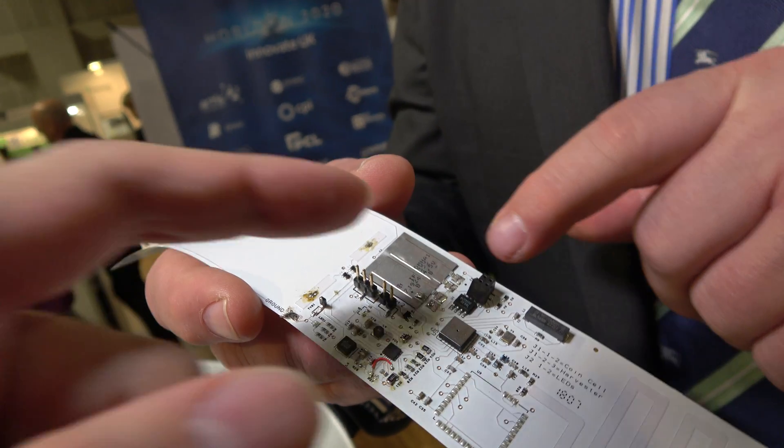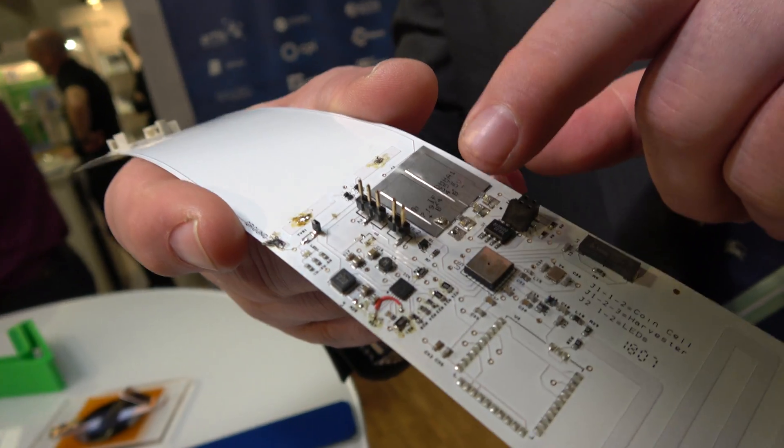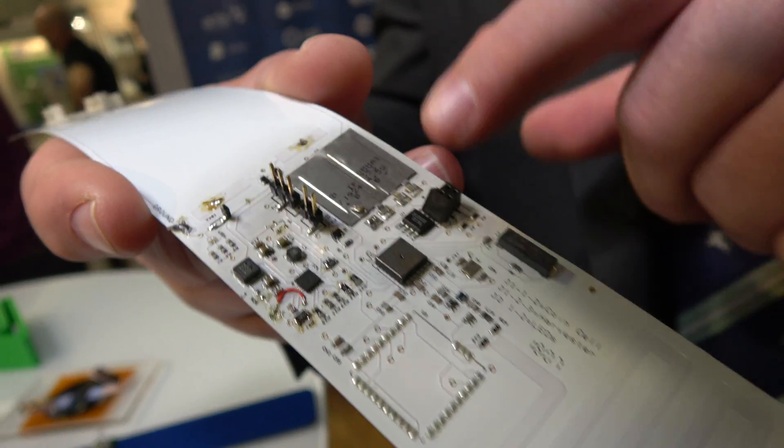That's a supercapacitor — this is actually off the shelf. I think that's a Murata standard. All the components on here you can buy from Mouser or DigiKey. So each of these components here is a gap in the end solution, and each of these components now has to be substituted with a tyre-compatible component.